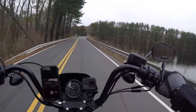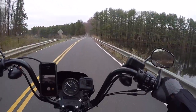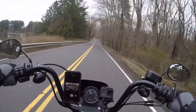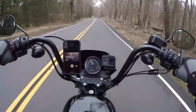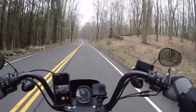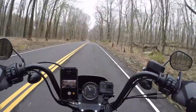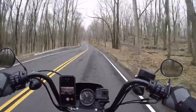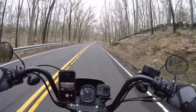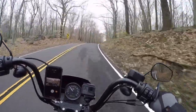Welcome to Motorcycling with Carl. Out on a test ride to see how the bike's running with the Vance & Hines FP3 fuel pack and the Screamin' Eagle high flow air filter, just on some back roads. It's a little cold out today, I think it's March 30th I'm filming this, but just a short ride to see how it goes.